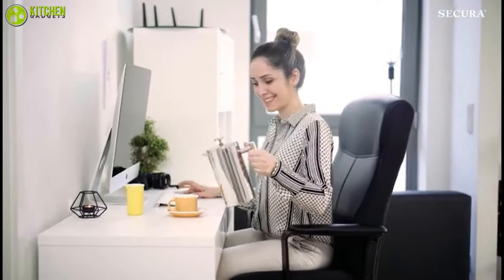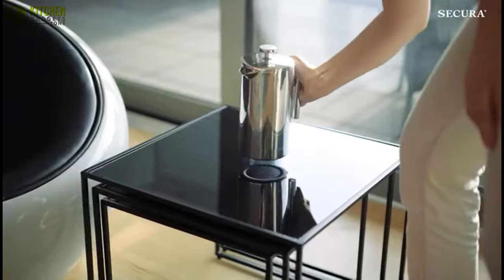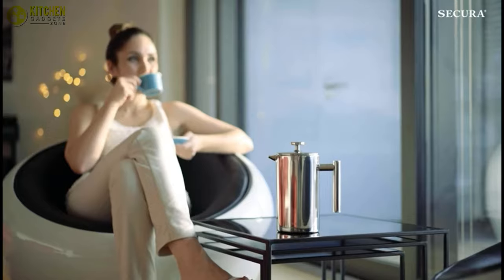Equipped with a cool-to-touch handle and knob for convenience and risk-free pouring, it has 34 ounces of capacity, which is decent to satisfy your coffee thirst. Furthermore, this French press coffee maker comes with dishwasher-safe parts, so you won't have to spend a lot of time washing or drying.